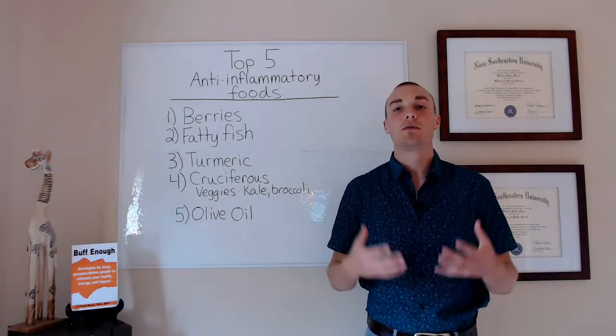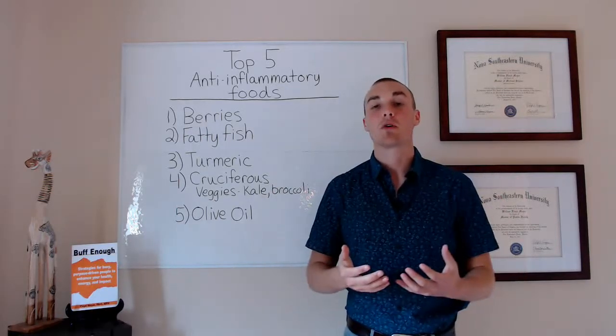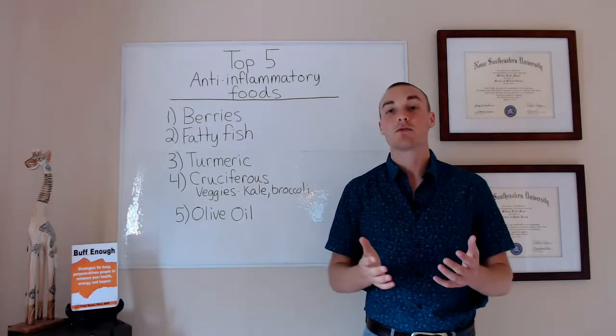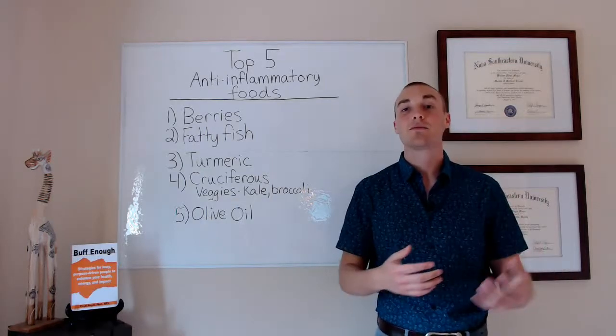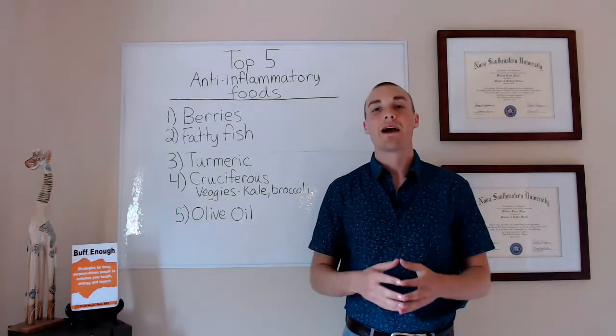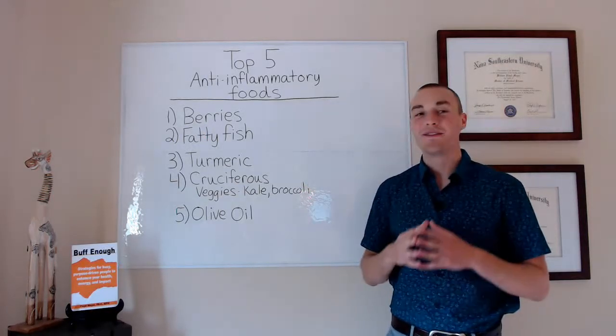This is going to help you in several ways. EPA and DHA can actually be part of your cell membrane and help it work more correctly. They also act as antioxidants, going around and scavenging free radicals. So they help in a bunch of different ways — that is why they are on the list.